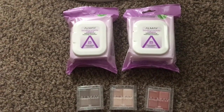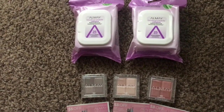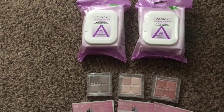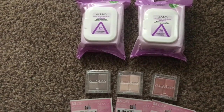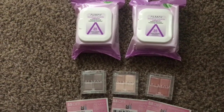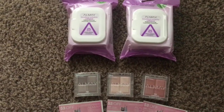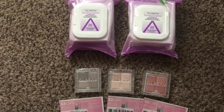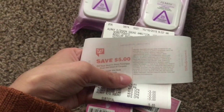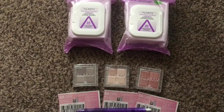We also have the 'spend $15 get a ten dollar register reward' starting Sunday the 20th, and then starting on the 27th we have 'spend $10 get a ten dollar register reward.' So we've got lots of hot makeup deals coming up that we can use our Almay and Revlon coupons on. 65 cents for all five items is a really cheap deal — thank you guys so much for watching!